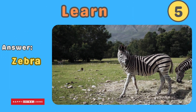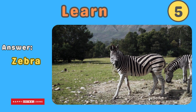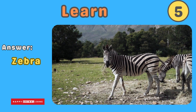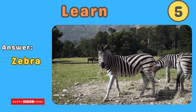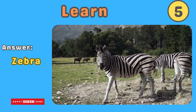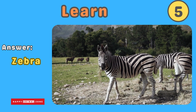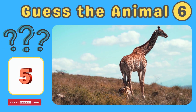The answer is zebra. Zebras are beautiful animals with black and white stripes that make them look like they're wearing pajamas. They live in groups called herds and can run very fast. Zebras use their stripes to confuse predators. Guess what animal this is!